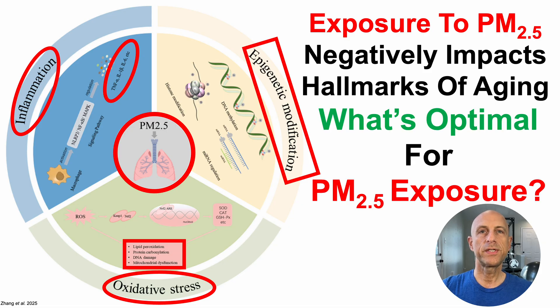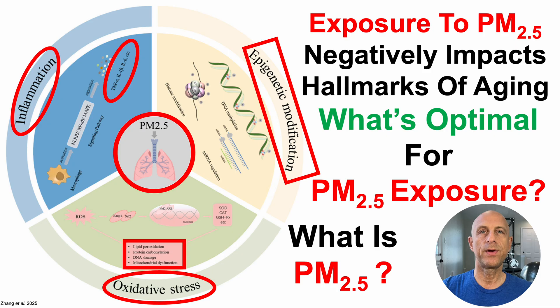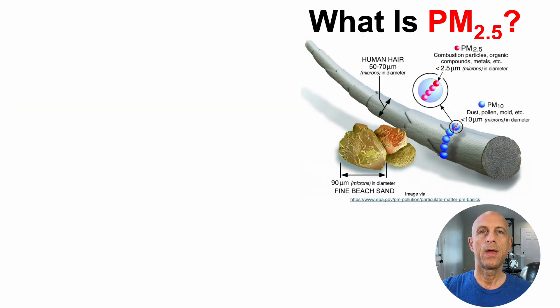With that in mind, what's optimal for PM2.5 exposure? Before jumping into that data, let's properly define what PM2.5 is. PM2.5 are fine particles that have a diameter less than 2.5 micrometers or 2.5 microns. Some of the particles included in this class are combustion particles, organic compounds, metals, and others.